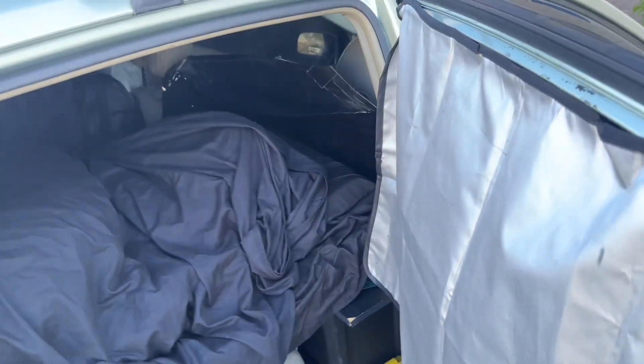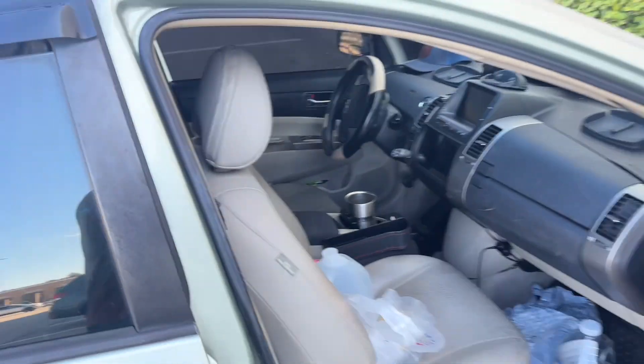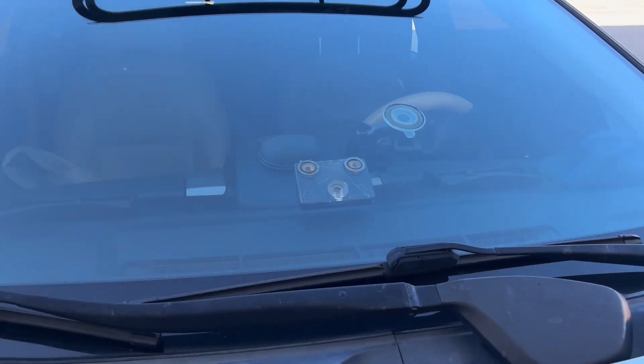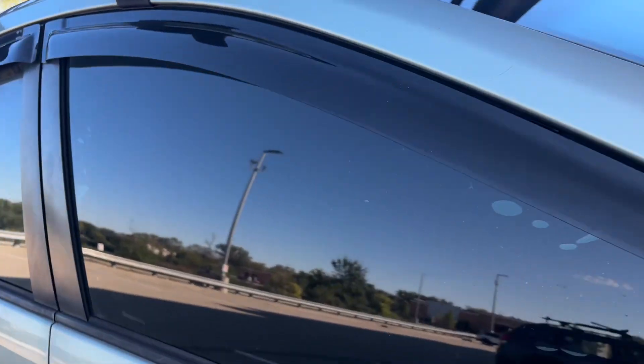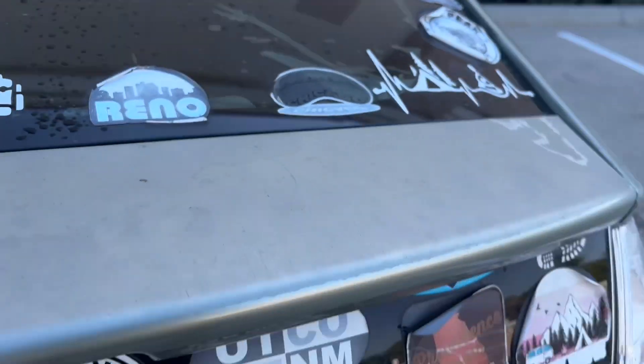I have this black cardboard thing to block the view from the front — so no one can see in, they just see a black thing from the front. Back to the bed: right now I have a sleeping bag covered by a black sheet.